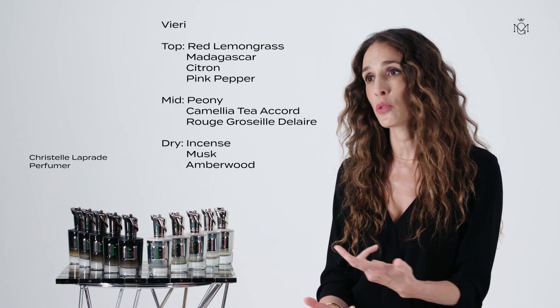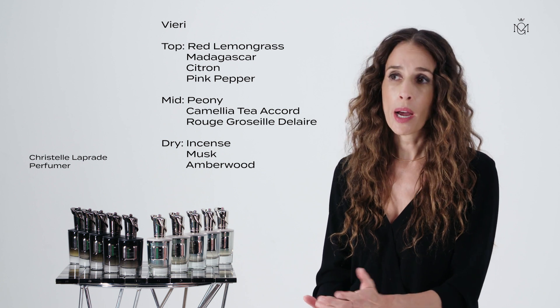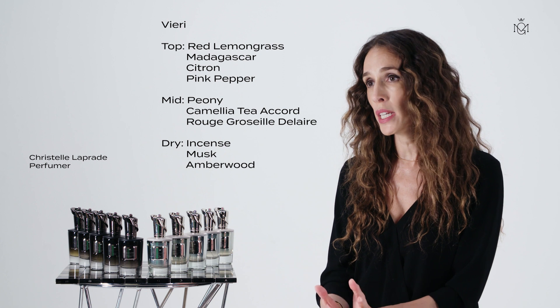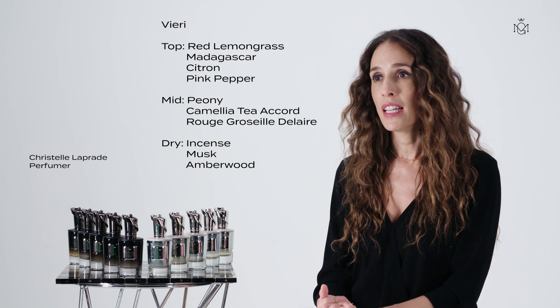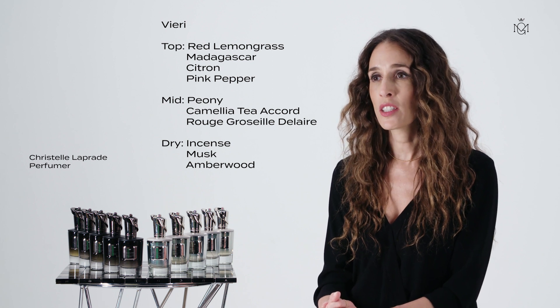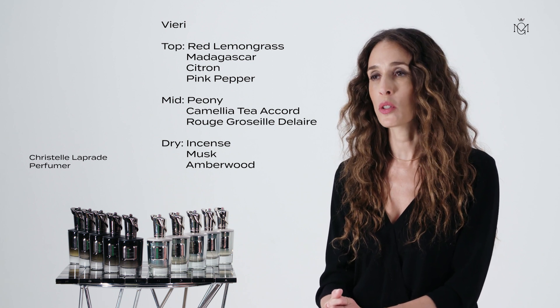I had to make sure also that it had lasting power, projection and diffusion. So I chose a blend of suede and smoky leather and musks because they are known to linger on skin, and they're going to really stay for a very long time on your clothes.